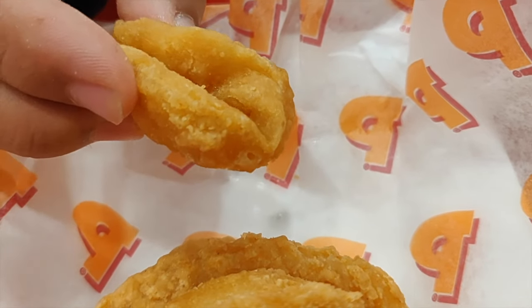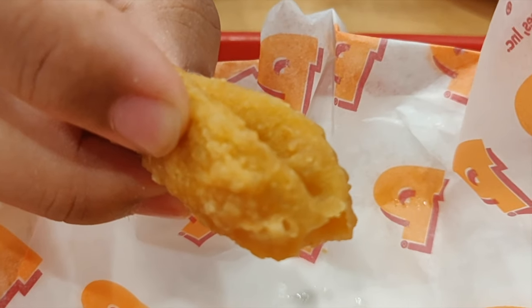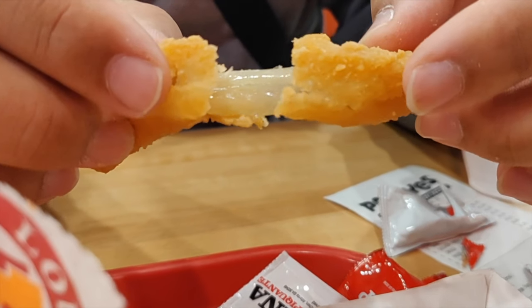Their chicken, fries, as well as onion rings are fried, but as you can see, I'm trying to squeeze the onion ring to show that they're not greasy at all.